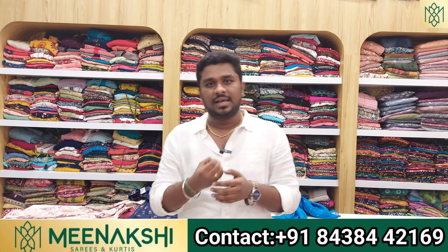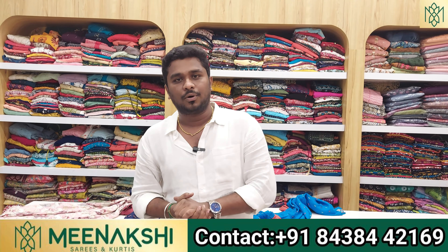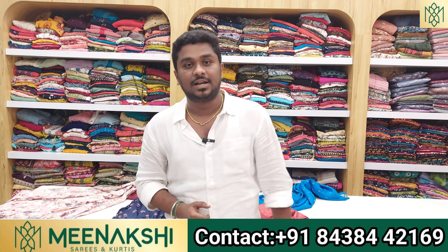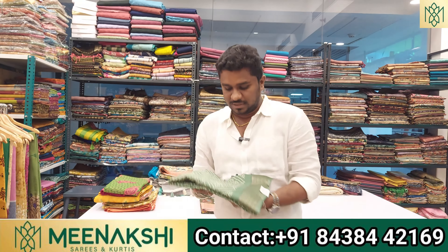Just as you can buy at wholesale price, you can also buy at wholesale price for personal use. We will provide this offer in Tamil Nadu. It will be a top offer for you — we will also show you a fancy saree.